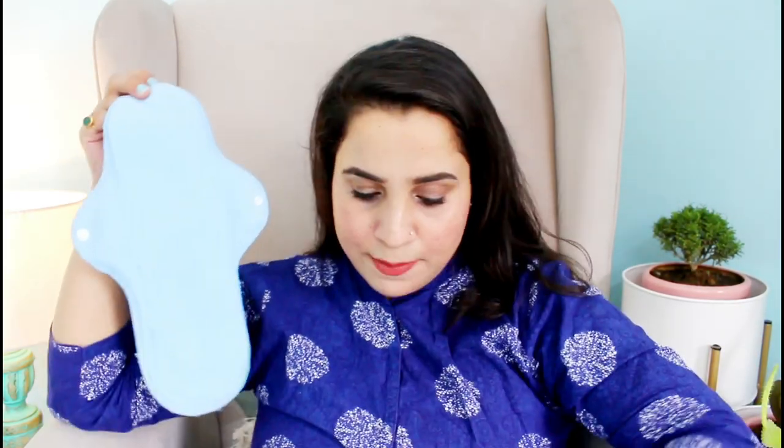You can fasten them with the snap button at the back, and the back material is leak-proof. You use them, wash them, and reuse them — you can use them for up to 12 months. If you are someone who uses cloth, definitely try these. The box contains 4 napkins — one, two, three, four — and a pouch is also included in the set.